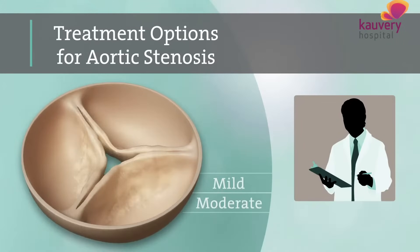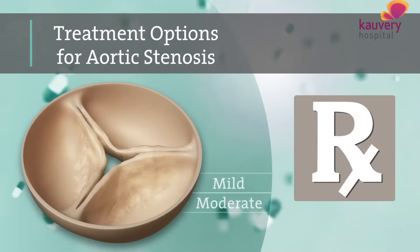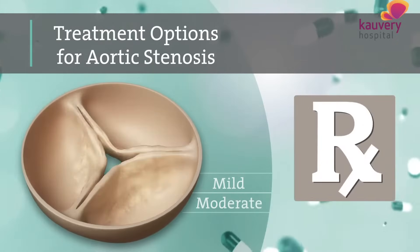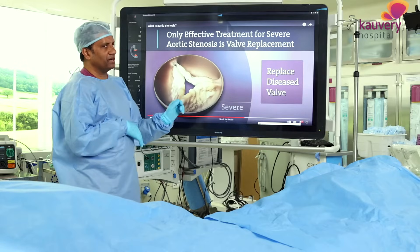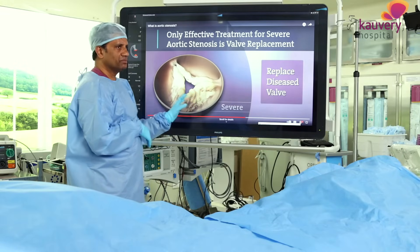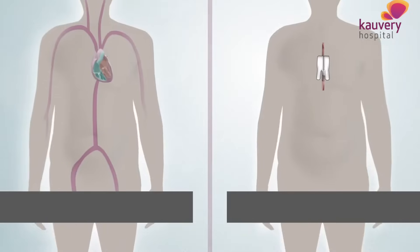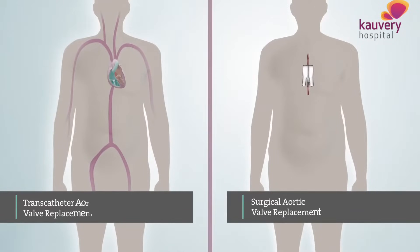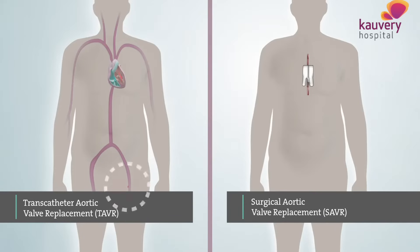For mild to moderate aortic stenosis, observation is appropriate. For severe aortic stenosis there is no treatment by medicine alone. The only treatment is done by surgery, which has been the standard for the last 20 years. We now have an alternative: trans-catheter valve replacement.